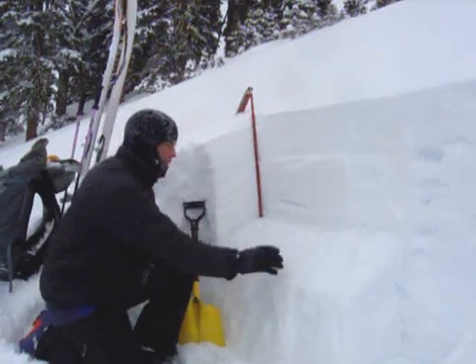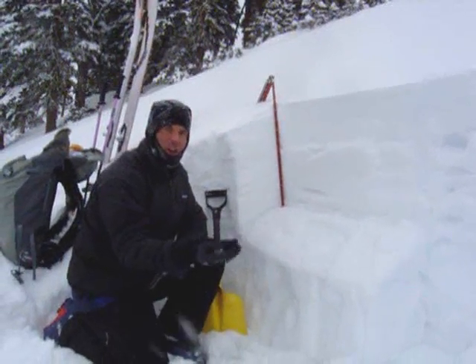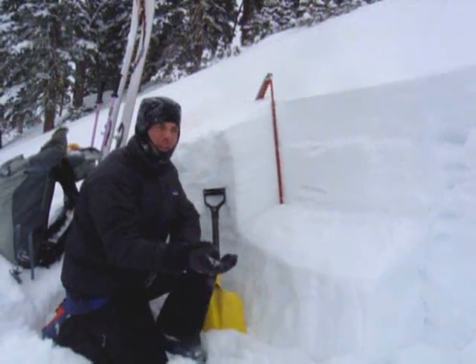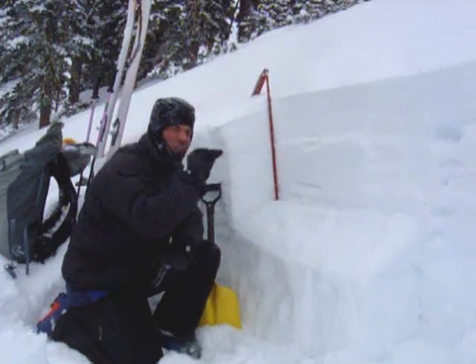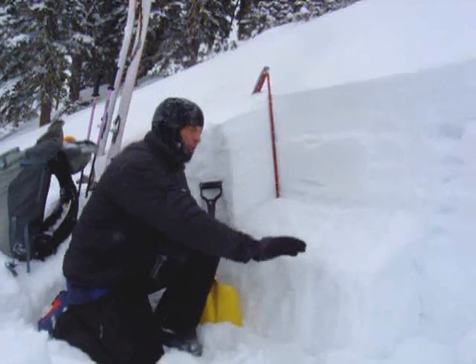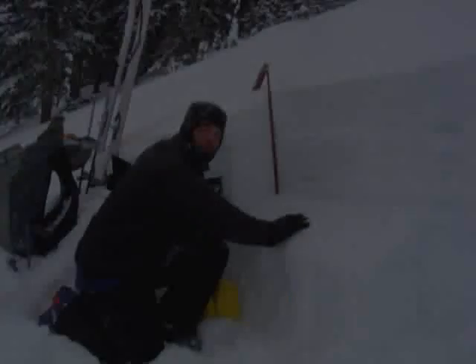It's right in here, and underneath it we have all this sugary snow made up of weak faceted crystals. If you dig down you can find it real easy. This layer doesn't have as much of a load on it right now, so it's taken quite a bit of force in our stability test to get it to fracture. But it does seem to propagate fractures, and it does so really cleanly and with a lot.